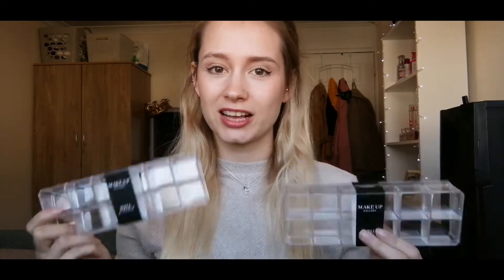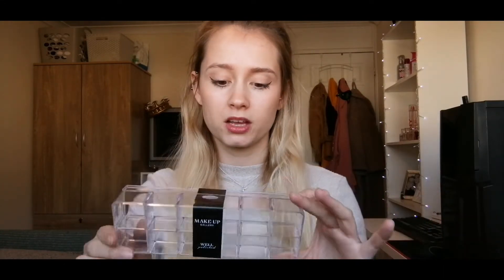I also got these nail varnish slash lipstick holders for my brother. I've got a Christmas present idea coming up and these will go nicely with it — it's going to be a lot of DIY, with a bit of painting and a little bit of tech involved, so I want to do a video on that. These are also from the pound shop. They come with 12 holders each and they're a pound each — really inexpensive and they don't feel bad quality either.